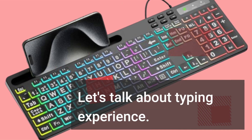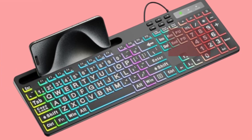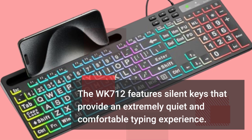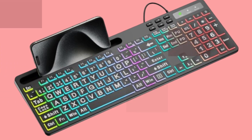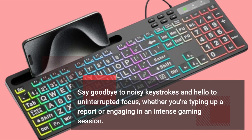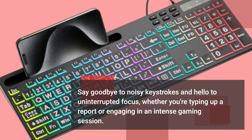Let's talk about typing experience. The WK712 features silent keys that provide an extremely quiet and comfortable typing experience. Say goodbye to noisy keystrokes and hello to uninterrupted focus, whether you're typing up a report or engaging in an intense gaming session.